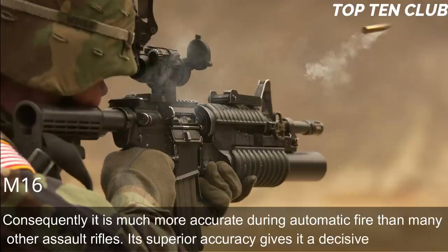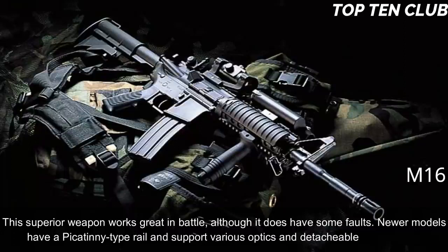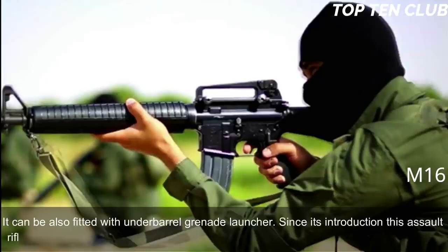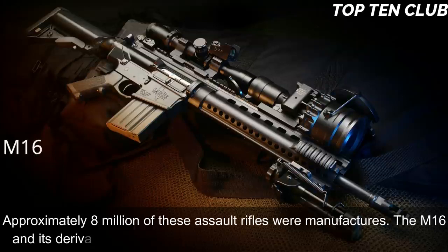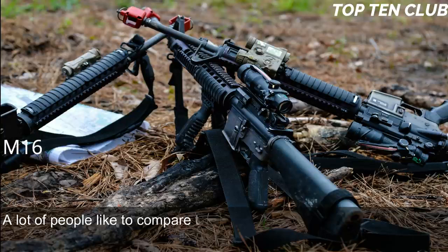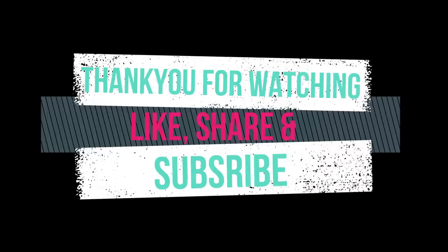The M16's superior accuracy gives it a decisive advantage in battle. Newer models have a Picatinny-type rail supporting various optics and detachable accessories, and can be fitted with an under-barrel grenade launcher. Since its introduction, this rifle has been constantly improved and built in hundreds of variants — approximately 8 million were manufactured. The M16 and its derivatives are used by more than 70 countries worldwide. The M16 has three main advantages over the AK-47: range, accuracy, and weight.